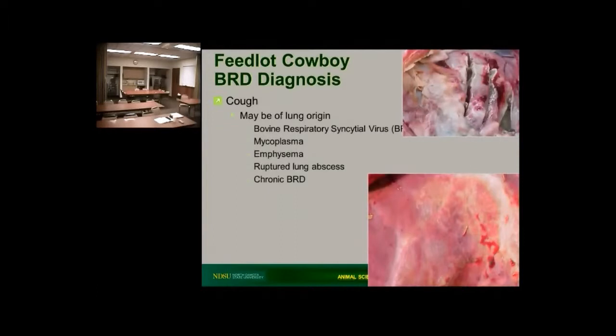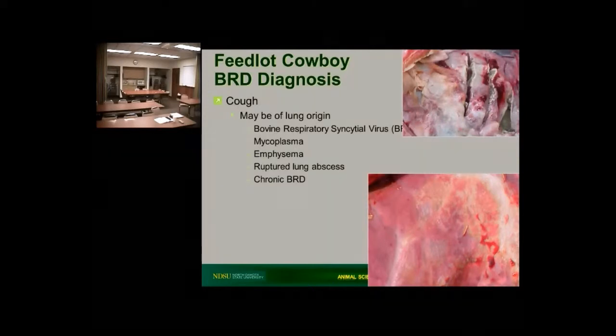I've just got a couple of pictures of lungs here. You wouldn't have known that unless I told you because I don't have the whole lung in sight. But those are some really bad lungs we're looking at. The upper one's got some chronic abscesses — it's got what we call consolidation, meaning all the airways are covered up and those cattle can't move air at all. The bottom one is more indicative of what we might find in a BRSV respiratory syncytial case, where the spaces in the lung are actually filled with fluid and that animal can't move air very well.